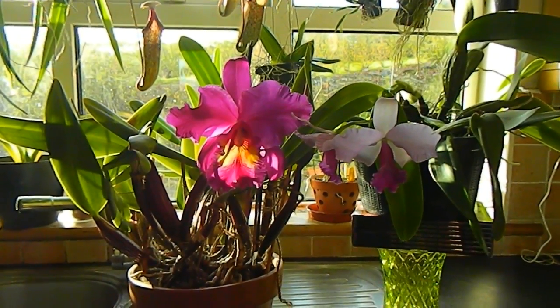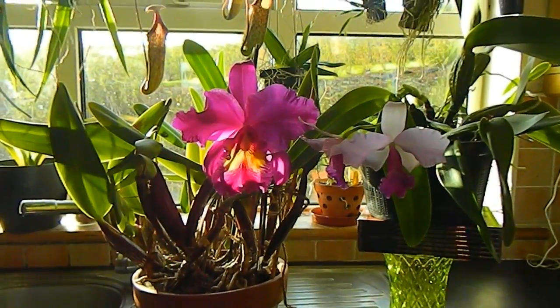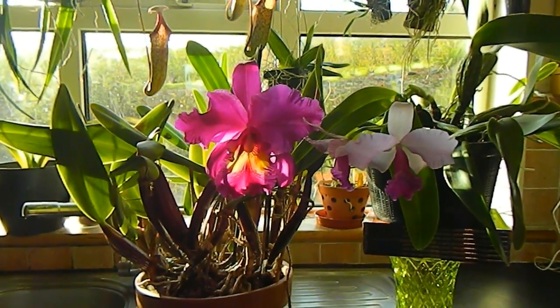Hello from Gardening at Duensa here in Ireland. This is a quick video just to show you these two Cattleyas that are looking absolutely amazing at the moment.